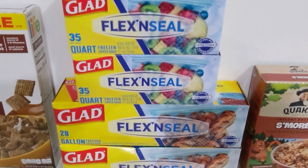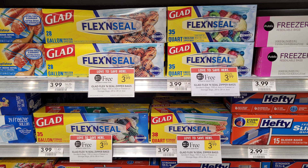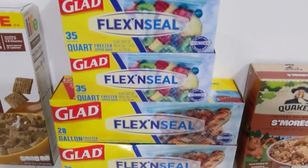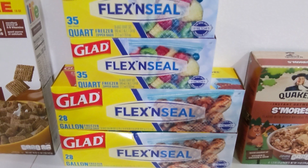Next we have an offer on the GLAD Flex and Seal storage or freezer bags, BOGO at $3.99. There is a manufacturer coupon for a dollar off one from coupons.com with a limit of four, so I went ahead and bought four of them. I only had three of those coupons, but there is also a digital coupon on the Publix app that I was able to use with those three printables to make these just $1 each.